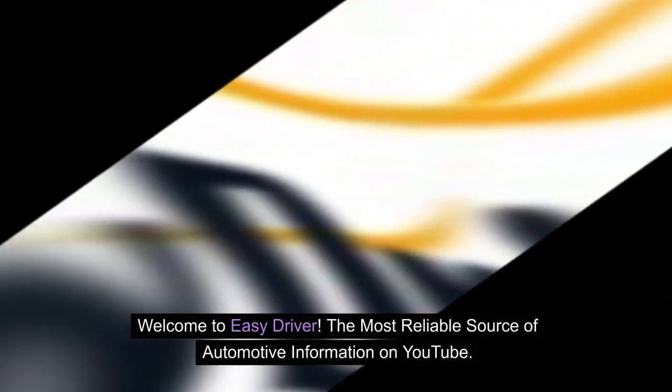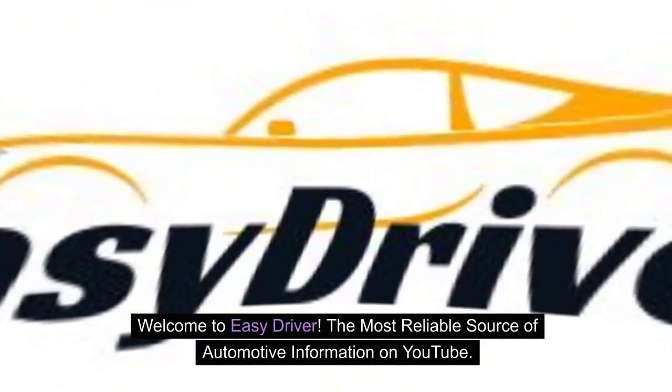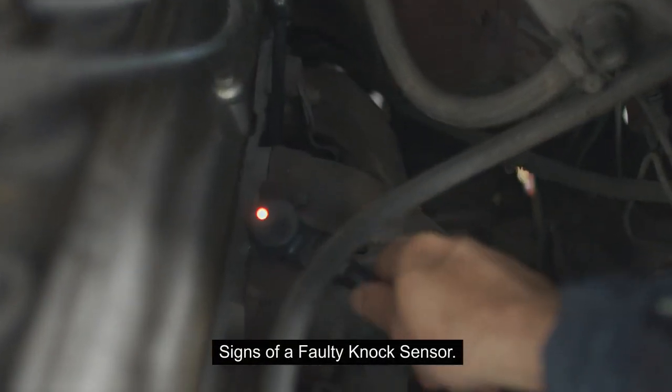Welcome to Easy Driver, the most reliable source of automotive information on YouTube. Signs of a faulty knock sensor.